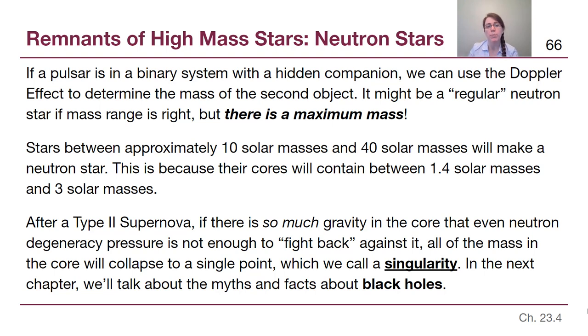If the remaining core exceeds about 3 solar masses, gravity will crush the neutrons into each other. Something that seems impossible becomes... well, still kind of impossible — gravity effectively breaks physics in a small area. With nothing left to fight back against gravity, it punches a hole through the fabric of space-time and creates a singularity. All of these ideas about black holes will be the topic of our next video, when we discuss that highest-mass stellar remnant.